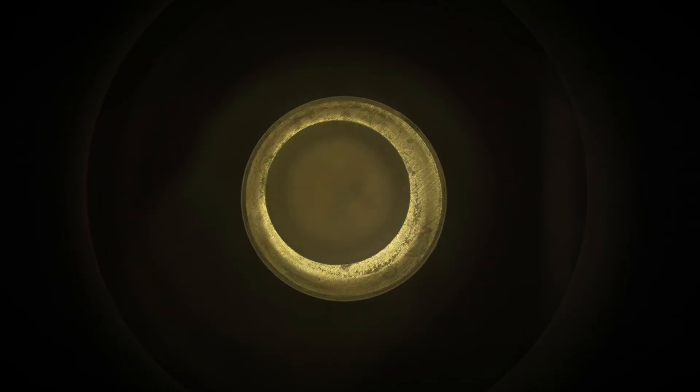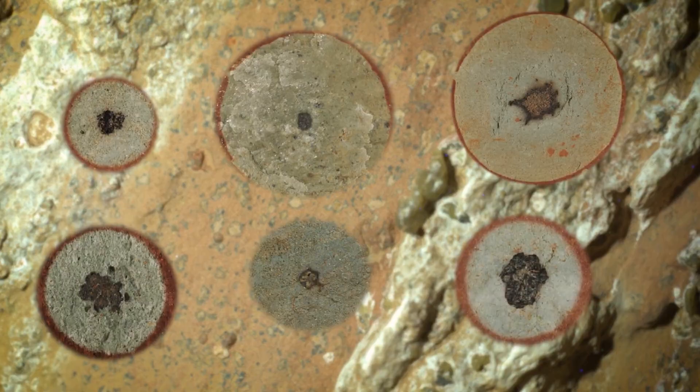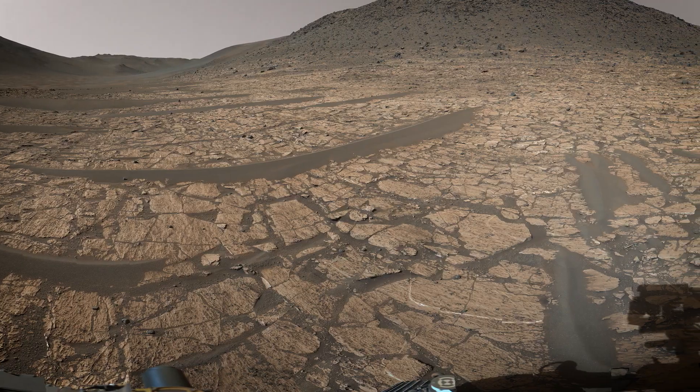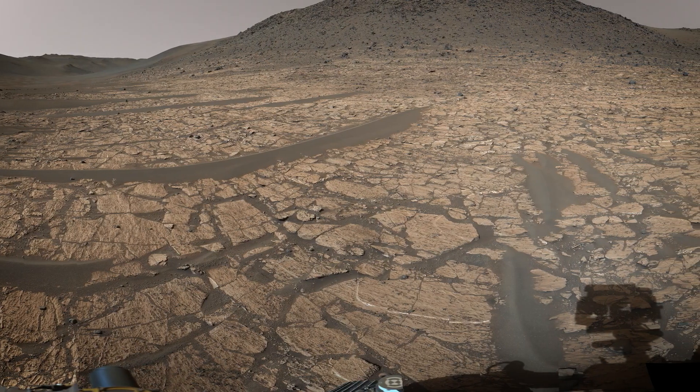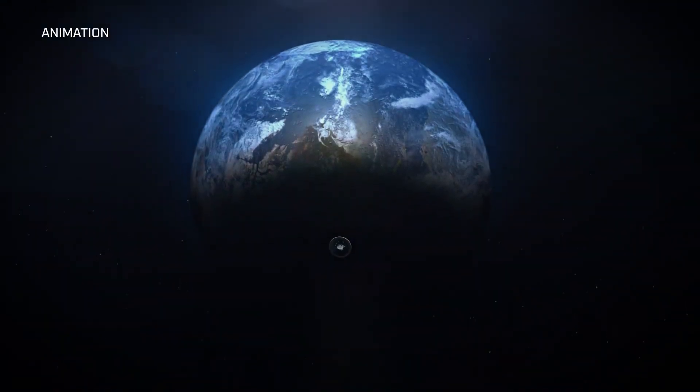I would describe the Sapphire Canyon sample as mysterious, because we see these signatures that tell us chemistry has happened, potentially involving organics — but what does that mean? Could life have been involved, or something that didn't involve life at all? We're not going to know until we bring that sample back and do some more measurements.